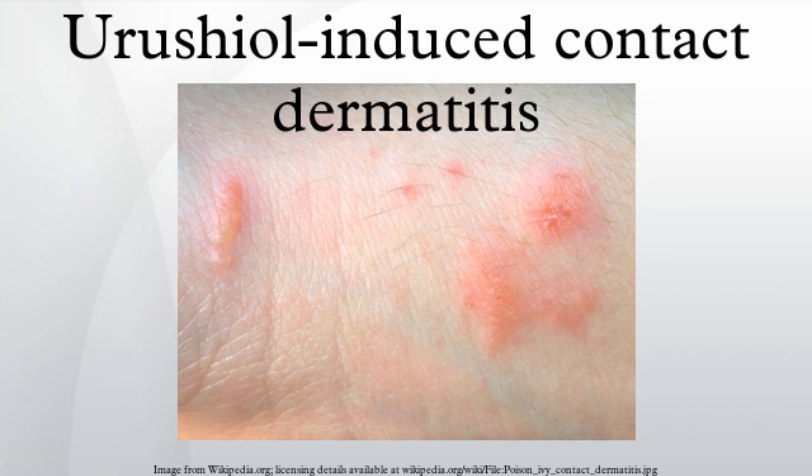Ice, cold water, cooling lotions, or cold air do not help cure poison ivy rashes, but cooling can reduce inflammation and soothe the itch.